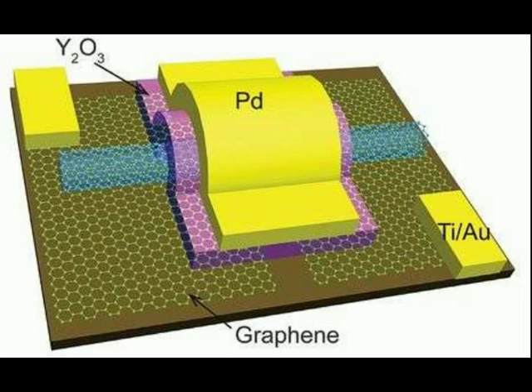Researchers build carbon nanotube transistors that outperform those made with silicon. January 20th, 2017, by Bob Yirka from phys.org. A team of researchers at Peking University has built a carbon nanotube-based working transistor and report that it outperformed larger transistors made with silicon. In their paper published in the journal Science, the team describes how they built the transistor, how it performed, and the challenges that still remain before such transistors can be mass-produced.